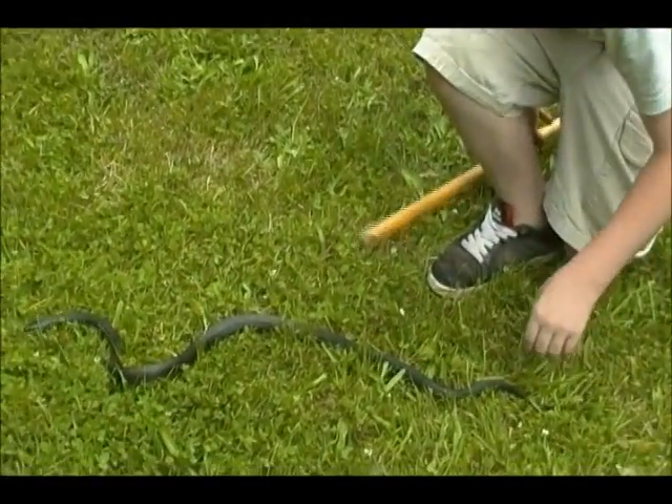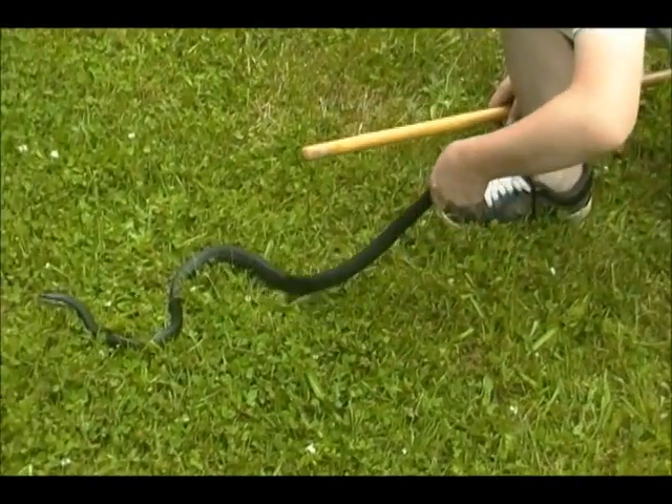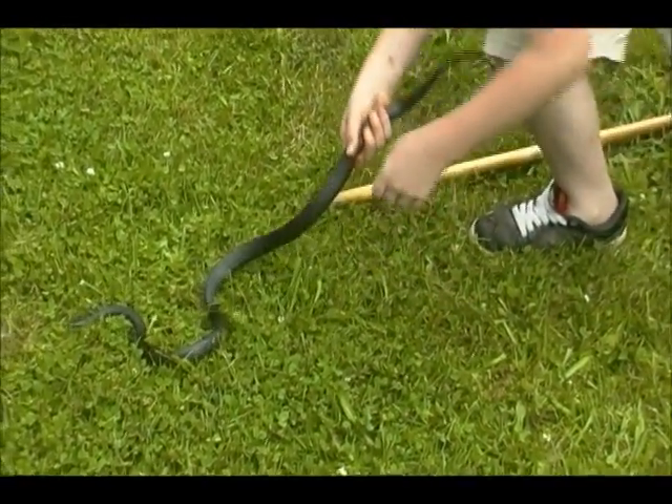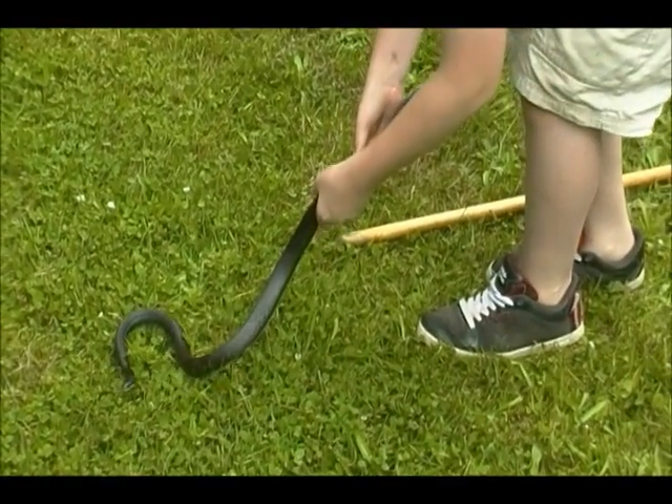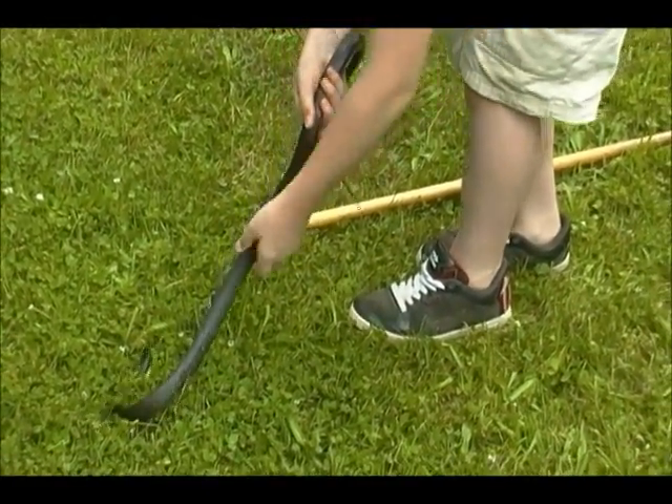Over in the tree there's another black snake — I'll try to get it on video. When you see how high up it is, you can tell they're pretty good climbers.